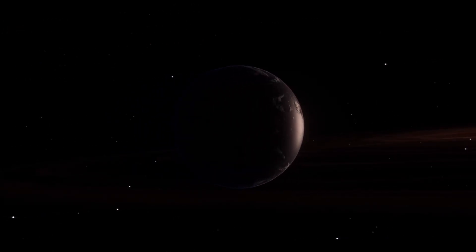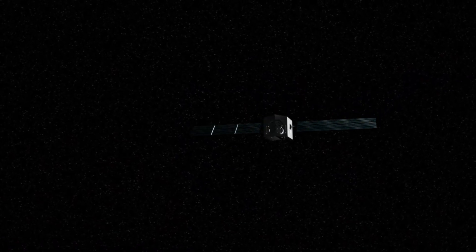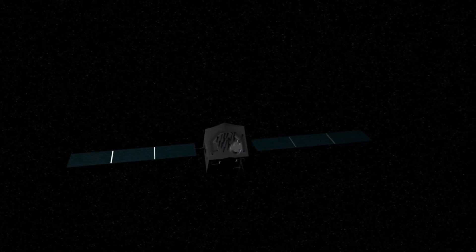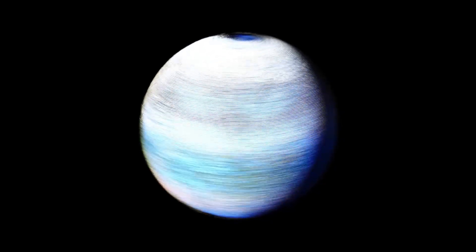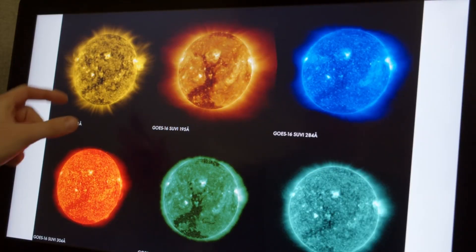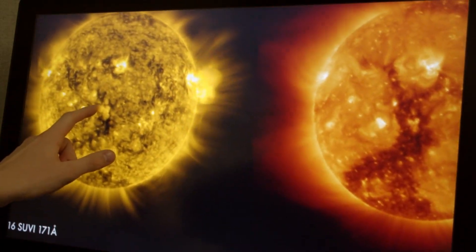Proxima Centauri b, a planet that has seized the imagination of scientists and dreamers alike, isn't just another dot in the night sky. It's a potential neighbor, a rocky enigma orbiting the closest star to our sun, Proxima Centauri. And now, thanks to the piercing gaze of the James Webb Space Telescope, we've glimpsed this far-off world in breathtaking detail — a snapshot so sharp, it feels as if we could reach out and touch its surface.